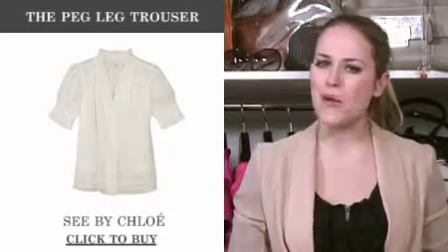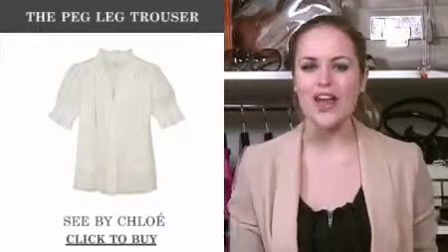For the top you don't need to be quite so prescriptive — not too tight and not too loose. This blouse from C by Chloe is ideal.